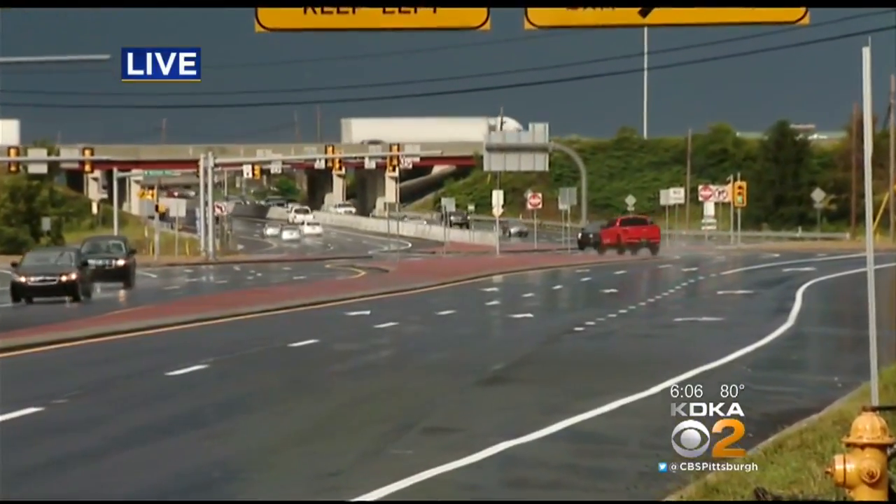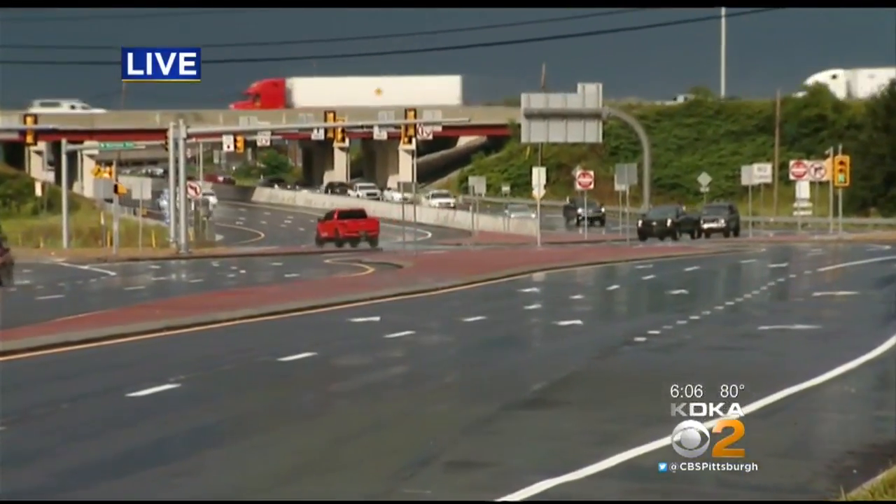They just got to the point of cutting the ribbon today, and in that year, there has been one accident.